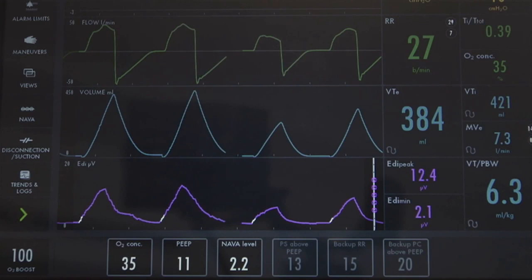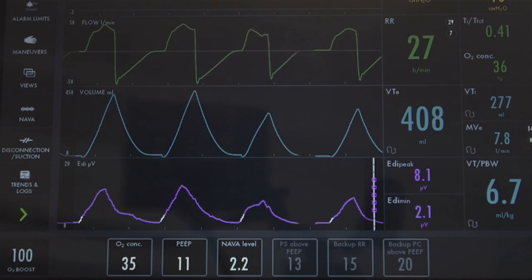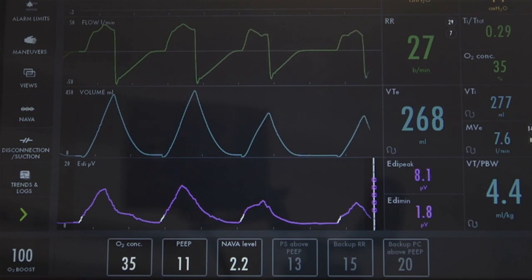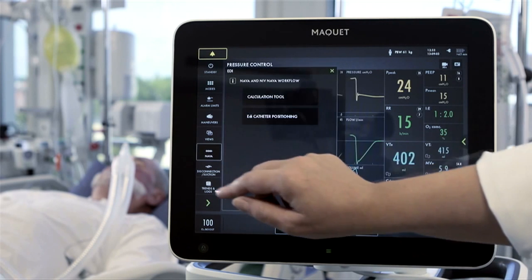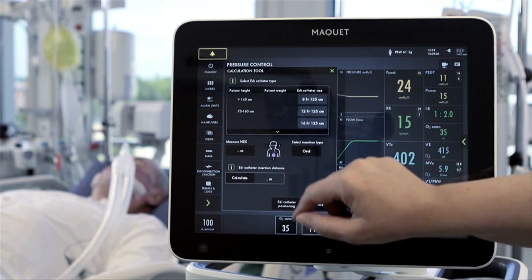Another example is Neurally Adjusted Ventilatory Assist, or NAVA. While other ventilation modes measure the pneumatic response, NAVA measures the physiological response through the electrical signal of the diaphragm. However, the difference of NAVA is also a challenge because it totally changes the way you experience ventilation. To make adaptation as easy as possible, we provide you with a NAVA therapeutic workflow.